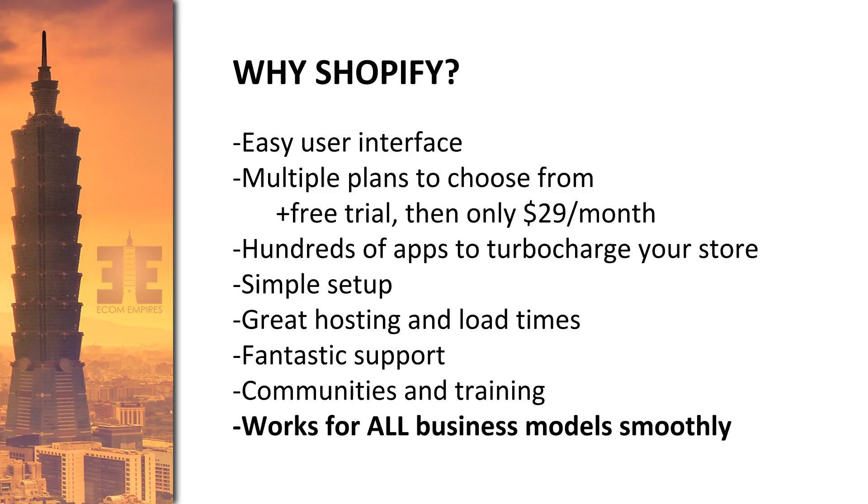There are multiple plans to choose from. There's a free trial — with Ecom Empires, I have a special free trial link included in this training, and there will be one under this video. After the free trial, it's only $29 a month, and there are multiple tiers up from there. There are plans no matter what level you're at in your business. And $29 a month to operate a store that can be making thousands of dollars a month is extremely reasonable.